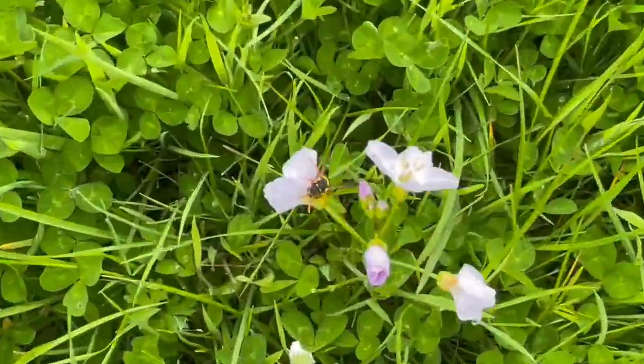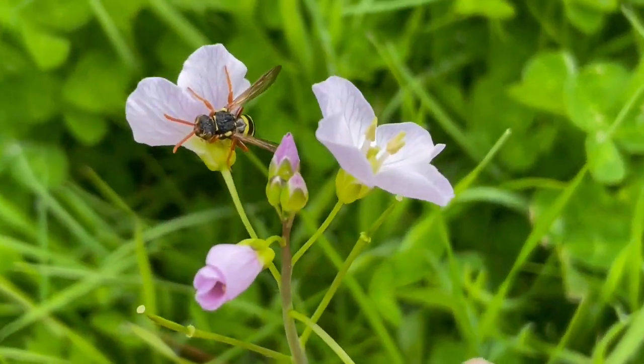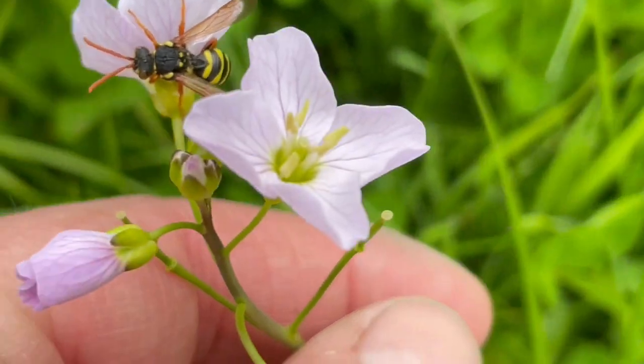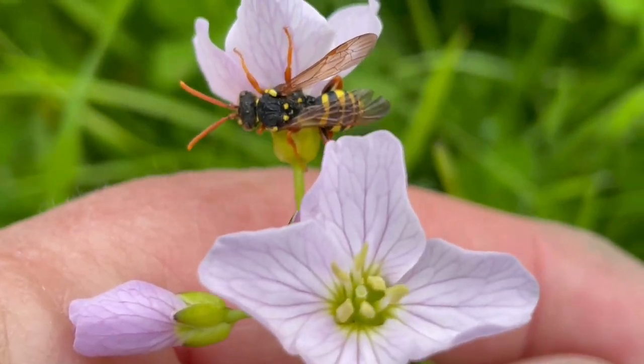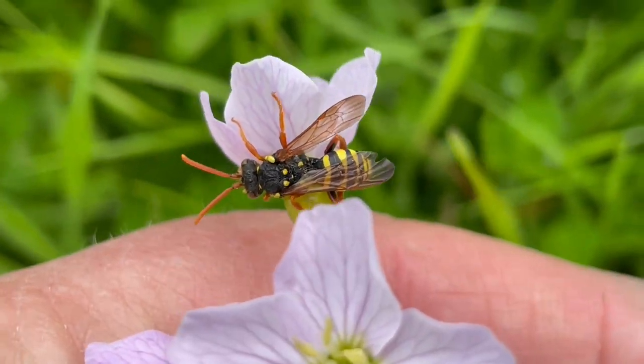Look, another one of these — and it has a hoverfly on it. You can see the hoverfly is seeing this as food potentially. It's a rather beautiful hoverfly that looks like a wasp, but it's not a wasp.